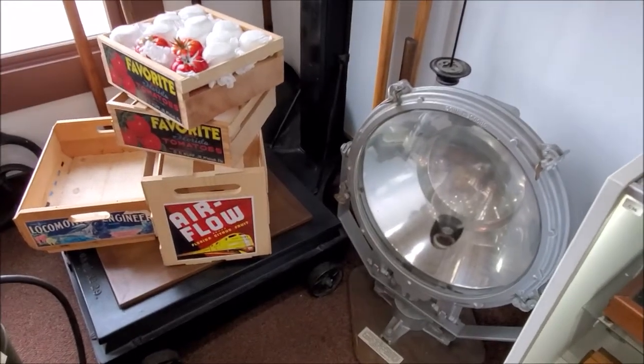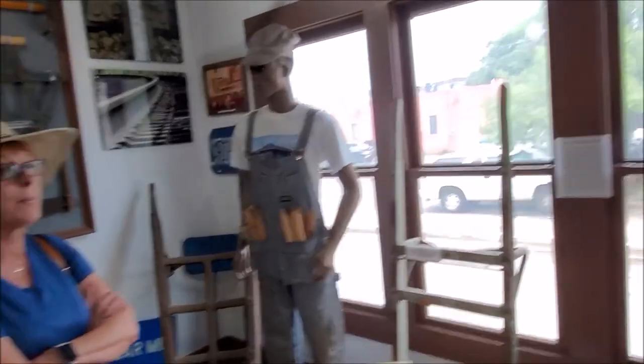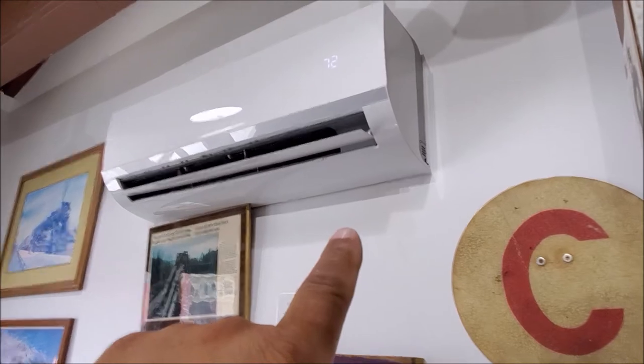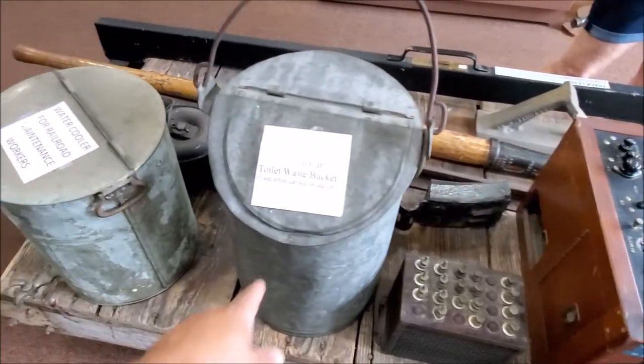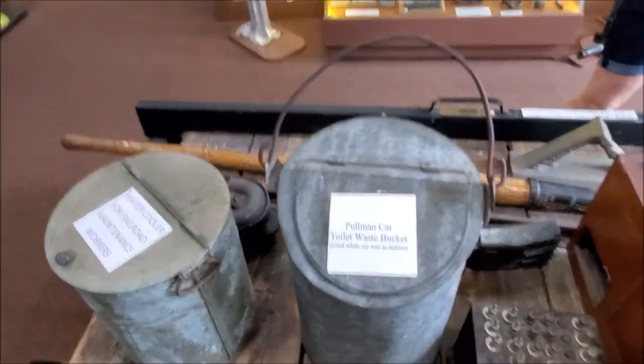Wow, big light — spotlight. Scales. And not to throw this off subject, but this is what my mother has in Puerto Rico. That's an air conditioner. Wow. Toilet waste bucket. Water cooler for the workers — hope you don't confuse those. That was used while the car was on the station.